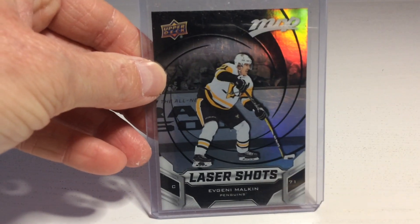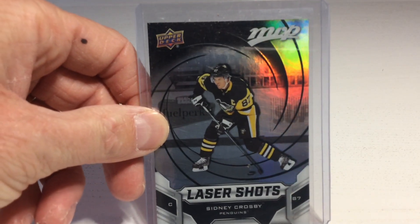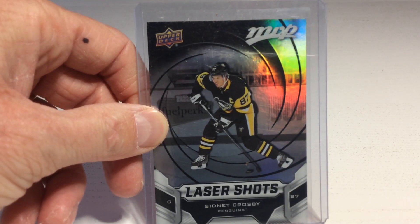It's Evgeny Malkin, Lasershots. It seems to be another Pittsburgh player — it's Sidney Crosby, Lasershots. Nice one! Two of the greatest players in Pittsburgh.